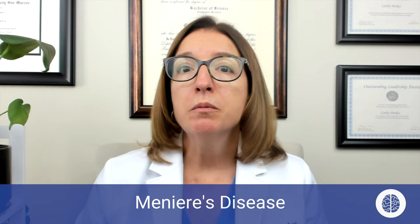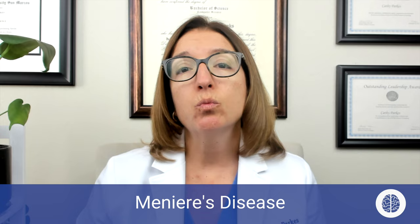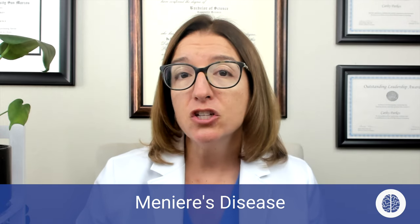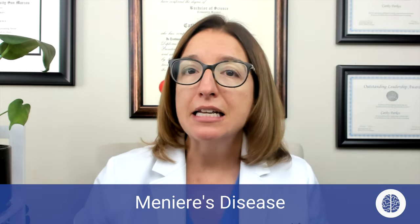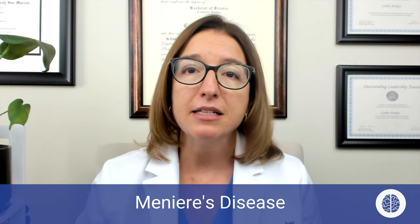Risk factors associated with Meniere's disease include genetics, infection, as well as ototoxic medications. In addition to those three key signs and symptoms, the patient may also have issues with vomiting or balance issues.